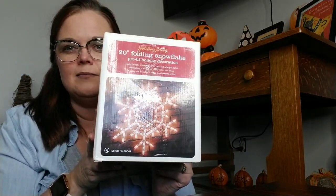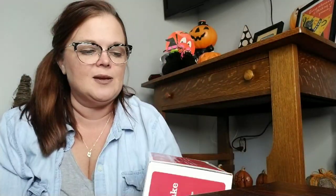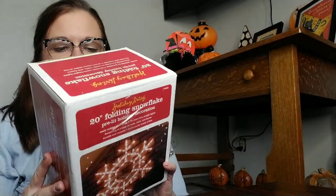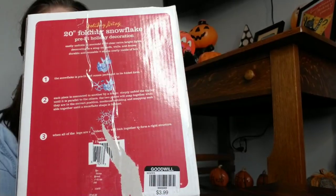I bought two of these. I own an antique store on our little square in our little town and we have a Christmas parade, so we try to decorate to get people to come into the store. Whenever I find little light-up decorations, I buy them. This is a little 20-inch folding snowflake — there are two of them, never been opened. I paid $3.99 for them and will use them in my shop.